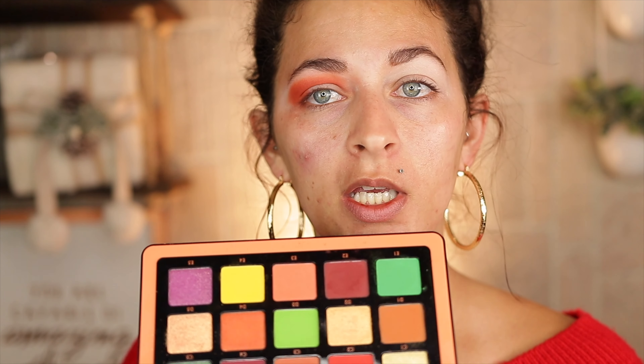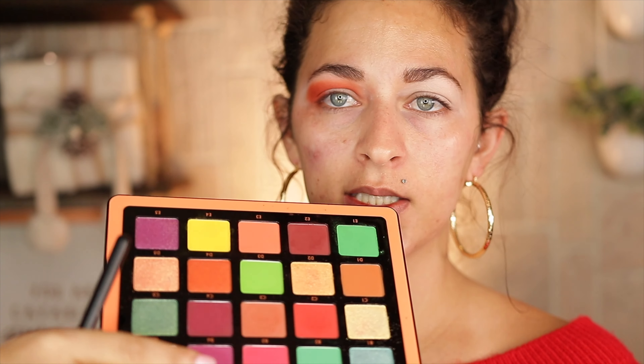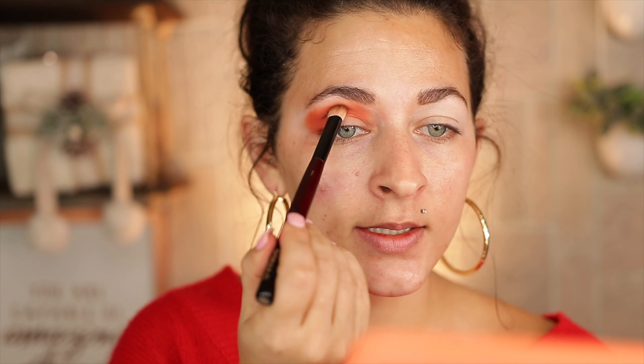Now we're going to dip into the ABH palette and play with the deeper shades. I liked these tones because they're more red-browns compared to the brown-browns in the Tati palette. I'm probably going to use E2 and then C2, which is the actual red shade, and just start blending that through the crease. I don't want it to be too red, but I want a hint of red.